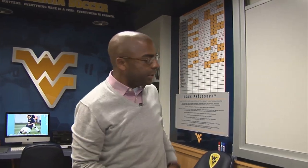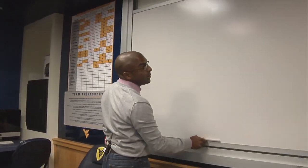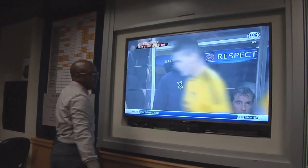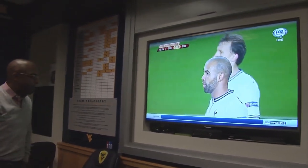Then comes the stuff that they really enjoy. Under this whiteboard sits a 55-inch 3D flat-screen television, Xbox, Blu-ray, and DVD player — for the guys to come in, spend some time, and enjoy each other a little bit more.